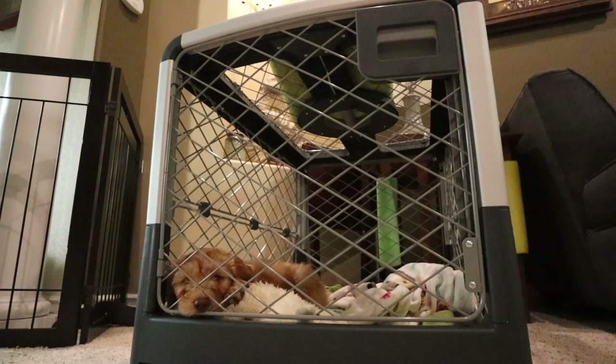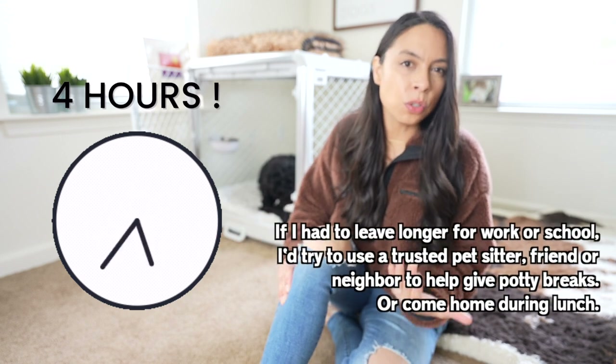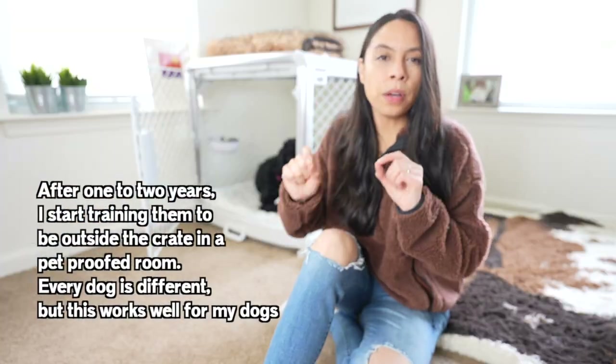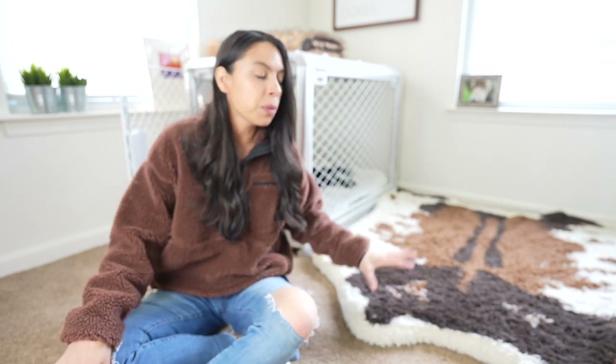In terms of how long I leave my dogs in the crate, they stay in for up to four hours at a time before getting a break — ideally only two to three hours. I only use a crate up until about year one or two of age; beyond that I start training them to be outside of it.